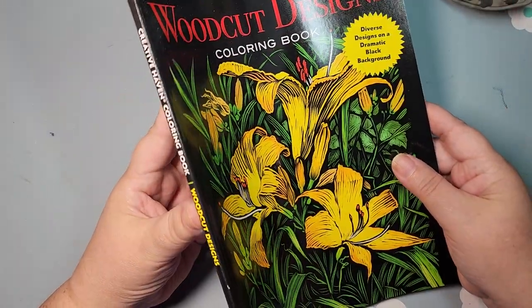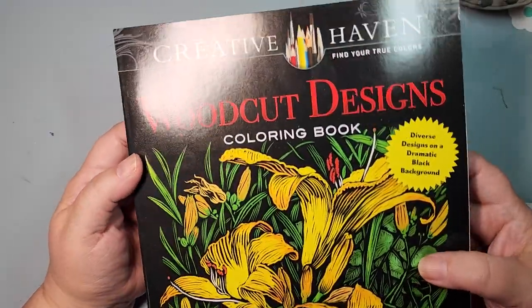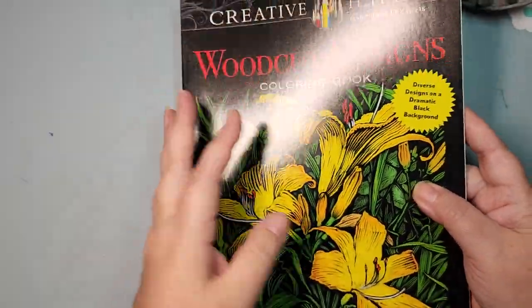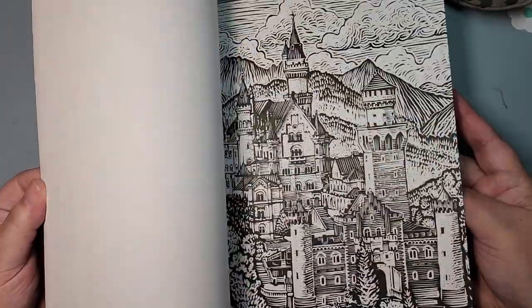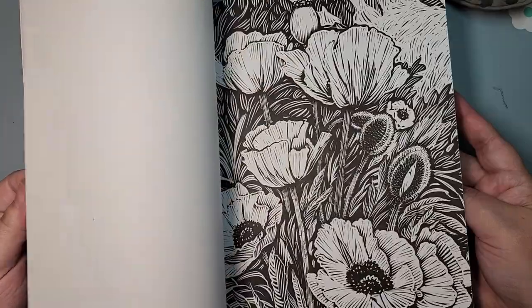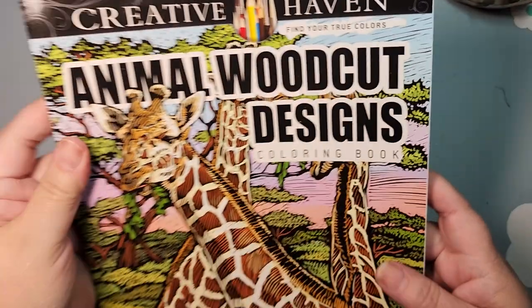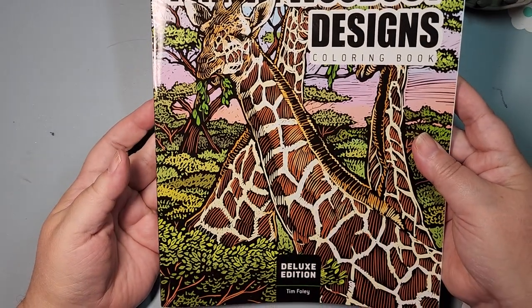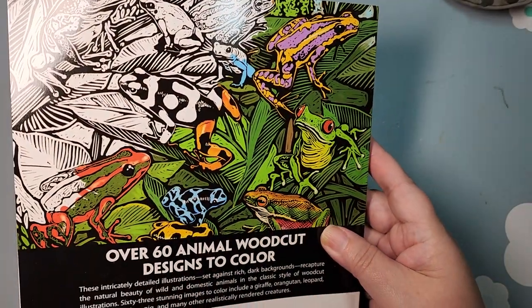These are from Tim Foley — the artist — and I have two of his books, and they are the woodcut designs. This is just the woodcut designs; this is the smaller of the two, and here you can see it's kind of like scratch art. They're really cool. I have the original woodcut designs and then I recently finished a page in Animal Woodcut Designs, which says it's the deluxe edition and is quite a bit thicker.